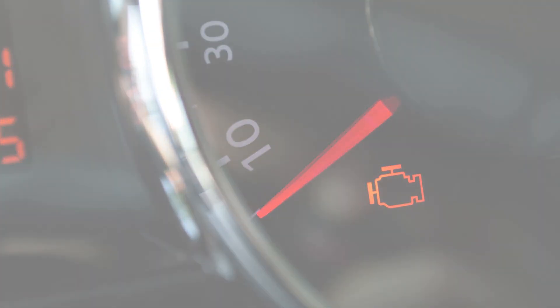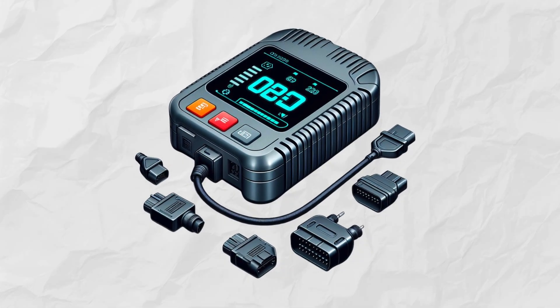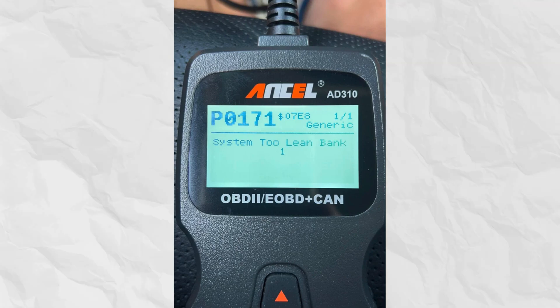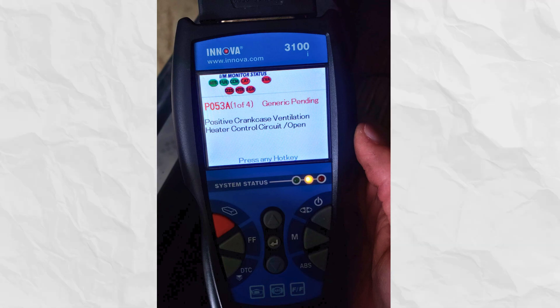Number seven: check engine light. A bad PCV valve can also trigger the check engine light. Use an OBD2 scanner to read trouble codes. Code P0171 means the air-to-fuel mixture is too lean due to a stuck-open PCV valve. P0300 means random misfires. P053A and P052E relate to PCV system faults.